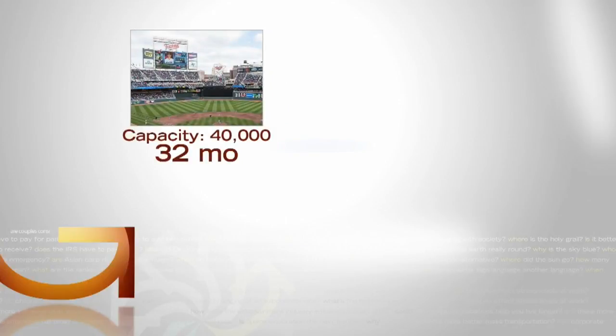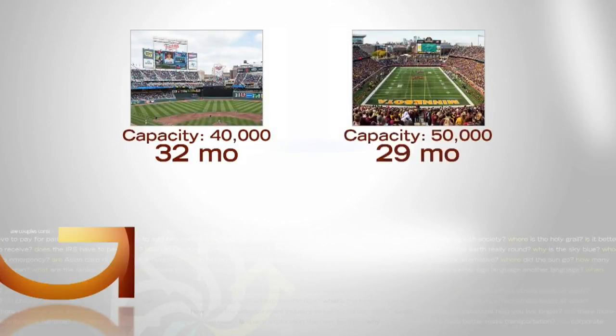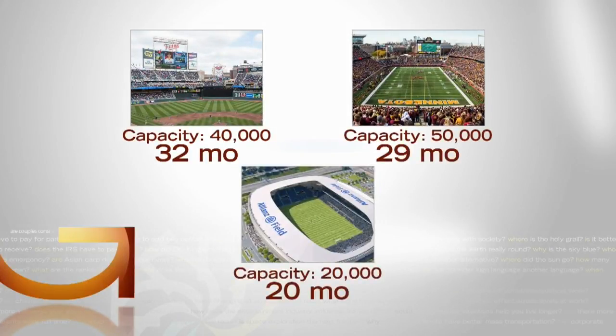I think it was just all about the visibility — people had no idea what we were doing inside the bowl. Target Field took 32 months, TCF 29. And both are bigger than Alliance, but there's more to the story.